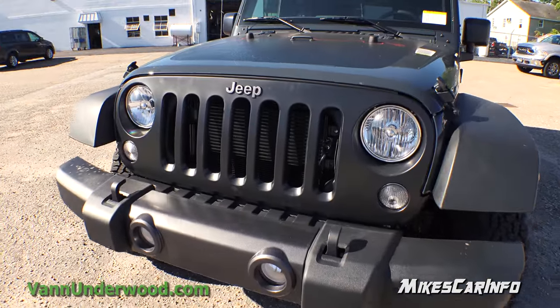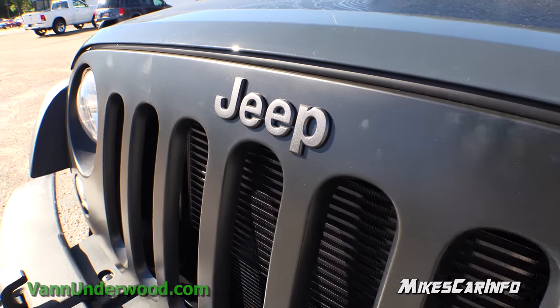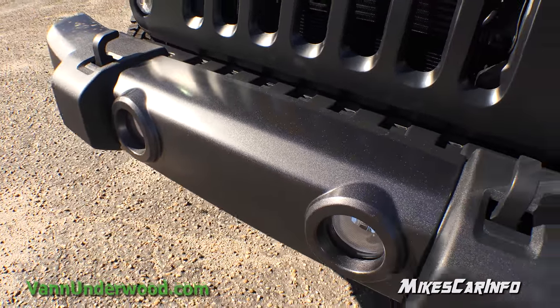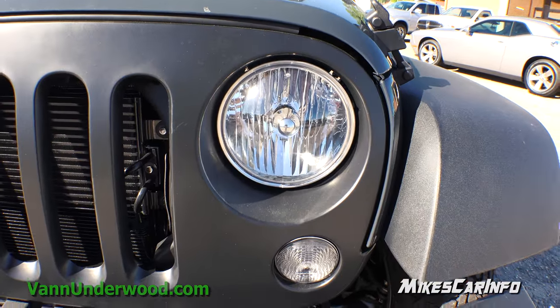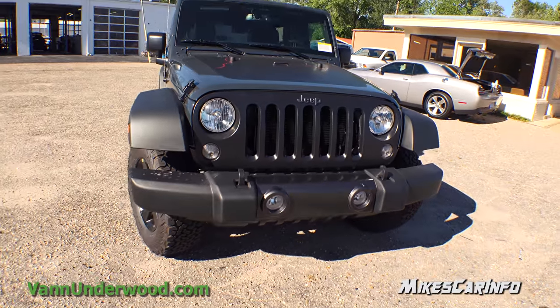Here in the front it has a satin or matte black grille and the Jeep name right here in the center matches the center portion of the bumper — it's kind of like a metallic paint. Your tow hooks are there on top, the headlights are halogen reflector headlights in the round shape, pretty standard and traditional for the Wrangler.